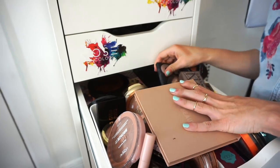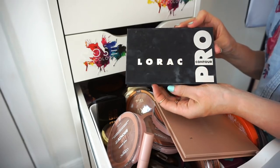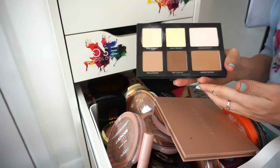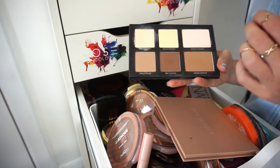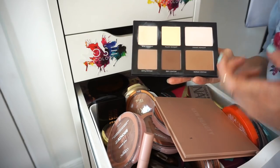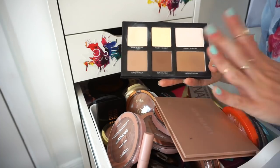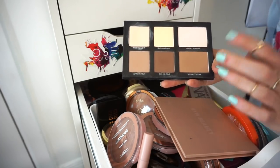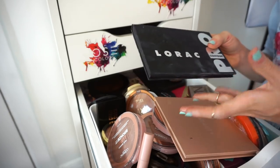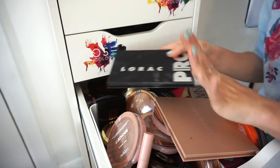This is the Dealer Rock Pro Contour palette. Getting rid of it. They're super super soft so they're hard for me to blend out — if I go overboard I have to redo my whole face. A lot of people love this, but I have other contouring palettes I prefer. Time to go.